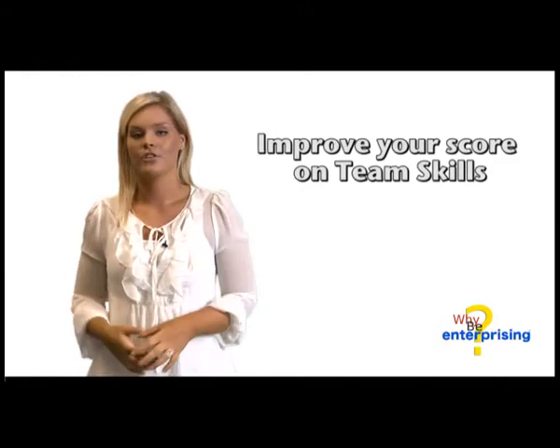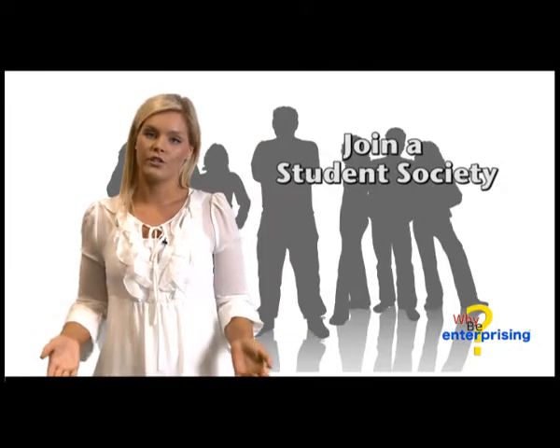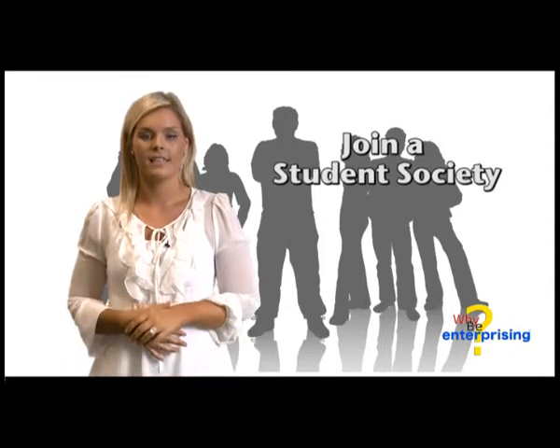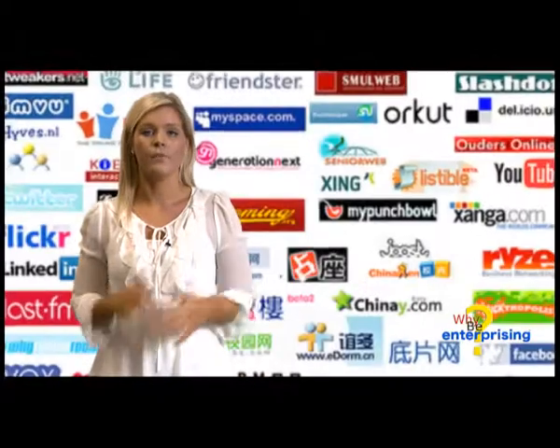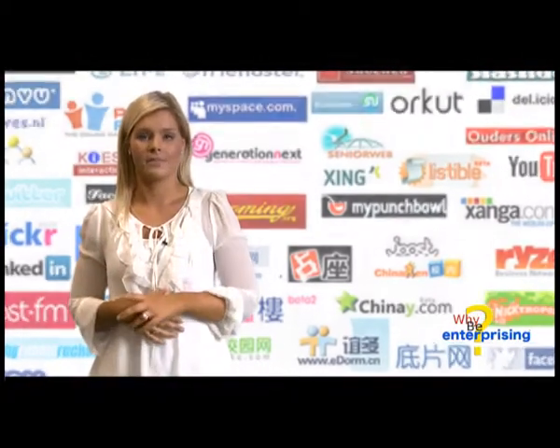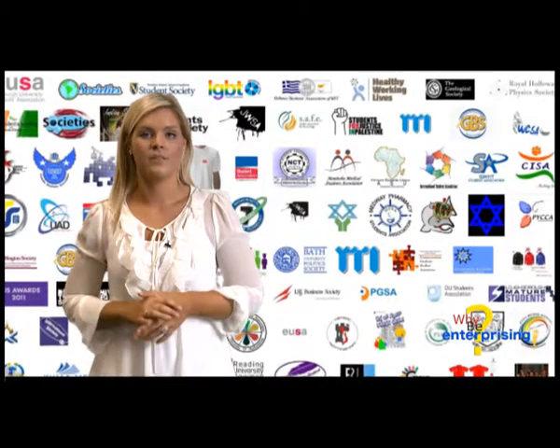If you would like to increase your scores on team, join a student society, start working within a team and make sure that you are networking throughout your time at university, both face-to-face and online. Student societies are very important places to develop your life skills and you should join and participate in as many as you can.